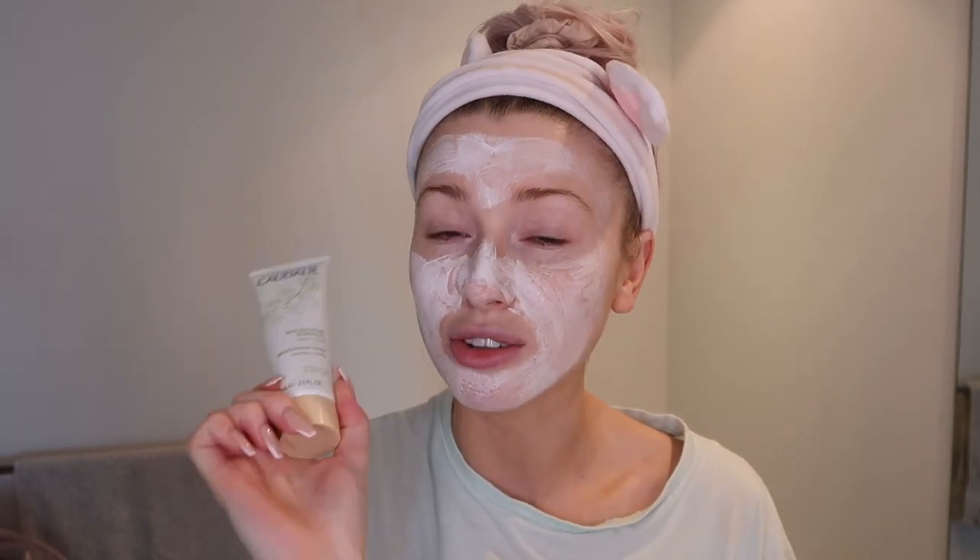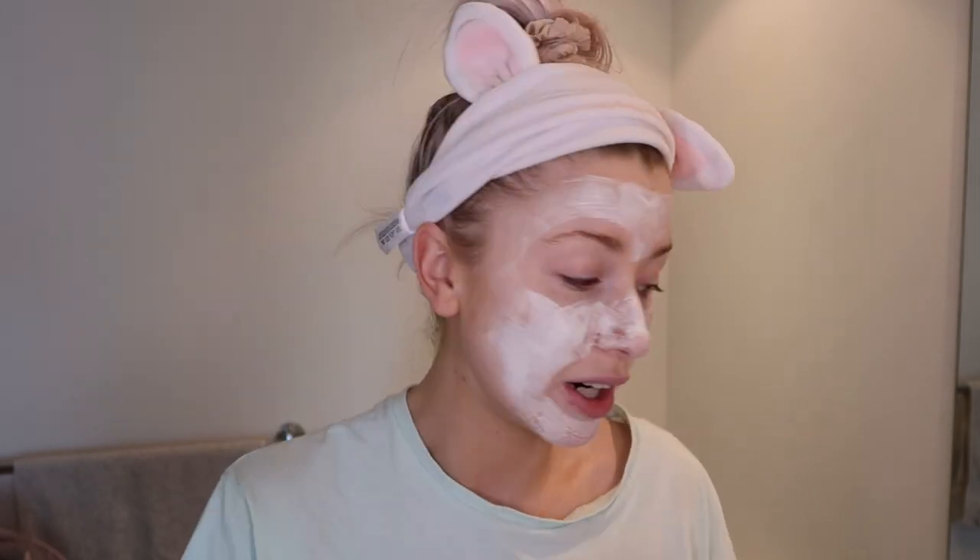Another favourite is this one from Caudalie — I love Caudalie masks and use a lot of them. This is the moisturising one and it is so good. It says to put a thick layer on, leave for 15 minutes, dab off the excess and rub it in — but I just put a generous layer all over and leave it to absorb in overnight. I wake up the next day and my skin is so, so, so soft. I definitely recommend this if your skin is on the drier side.